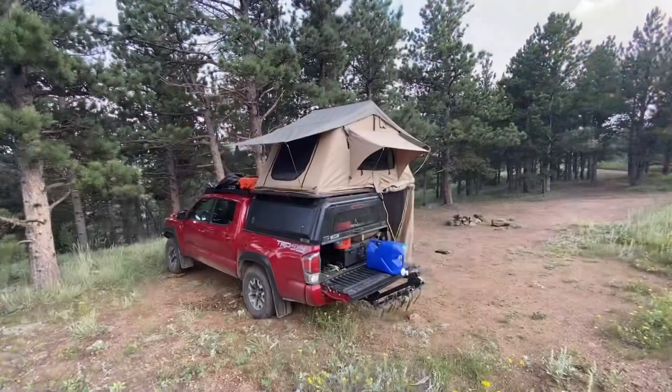Hey everybody! If you don't know, I've been living out of my truck because we're moving across the country — moving to Virginia — and sold the house. I've been going at living out of the truck for a little while, but I figured I'd give you guys a tour, so let's go ahead and I'll show you around.